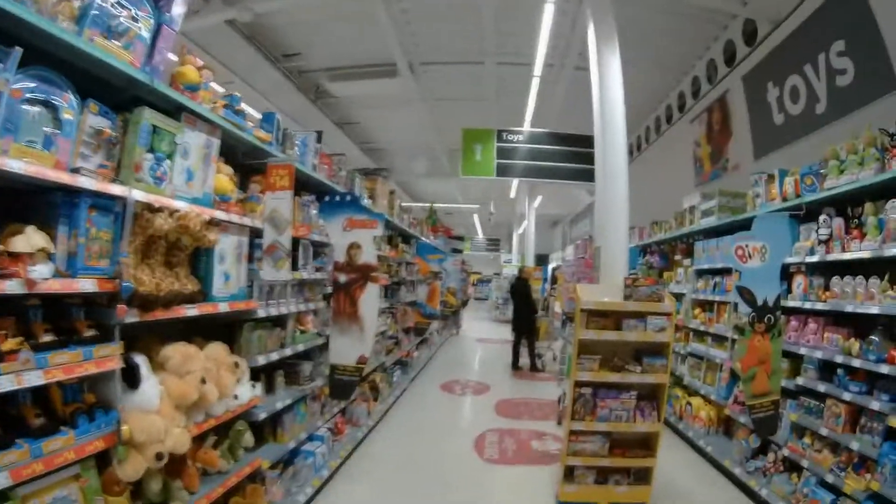So guys, we are here in Asda. I can't speak up because there's loads of people. We're about to make our way right down to the game section. And now I'm going to go look at something for a future video.